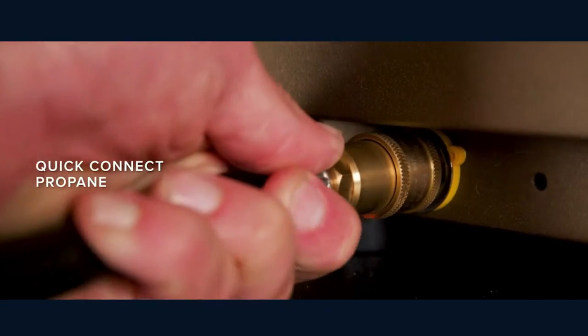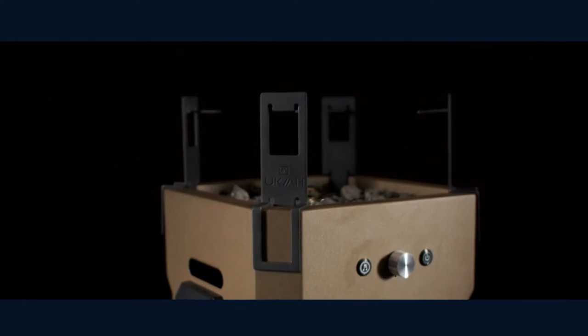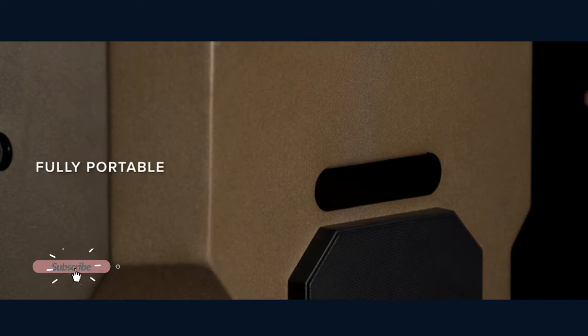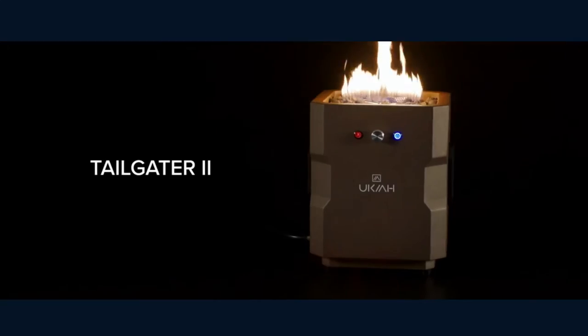It comes ready out of the box with the steel fire pit, magnetic cover lid, stainless steel burner, quick connect LP regulator hose, charging cable, black lava rocks, two 3.5-inch marine grade speakers, and rechargeable battery. Take your outing to the next level — a great choice for camping, hiking, skiing, and family gatherings. Check it out!